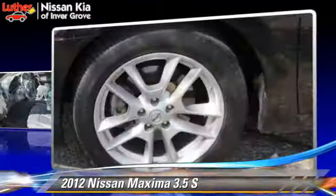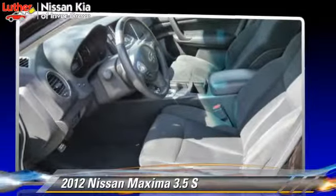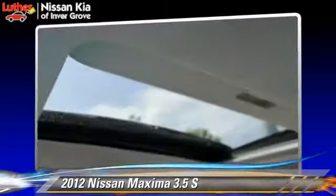This Nissan features a sunroof, towing package, and tilt wheel. Safety features include side airbags, traction control, and ABS.